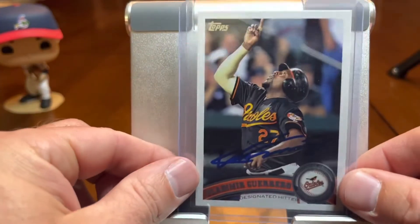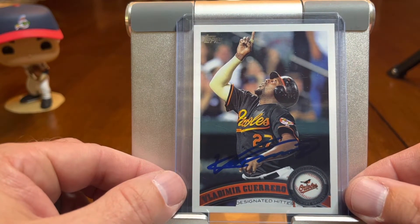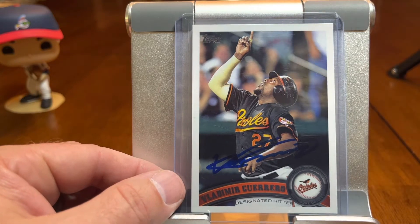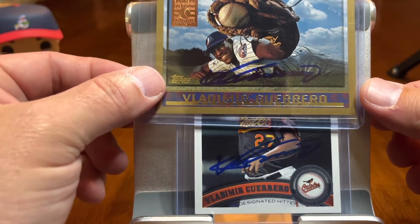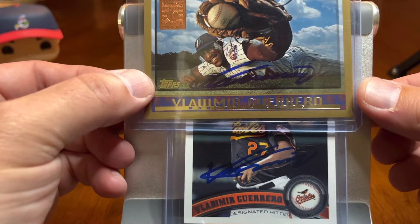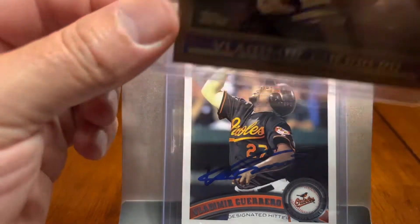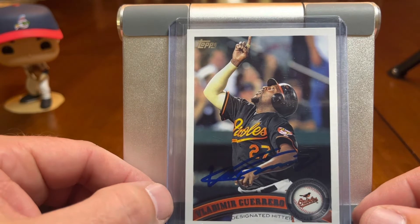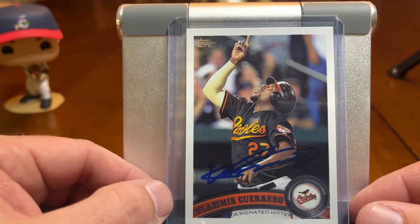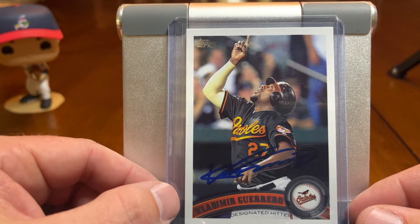Speaking of Vladdy and being a part of the Nationals or Expos, he was also a part of the Orioles. So this is his 2011 Topps card. Just to show you kind of a comparison — his autograph isn't the cleanest, but just shows you the top autograph is a little bit better. It's stretched out a little bit more. But this is his last player-era card, 2011 Topps. He hung it up with the Orioles that year.